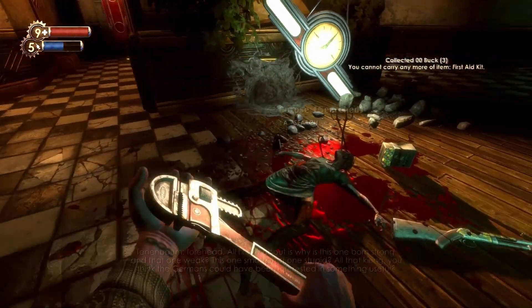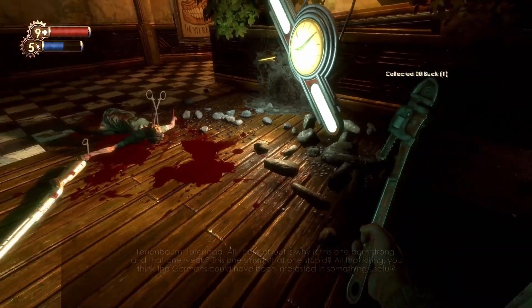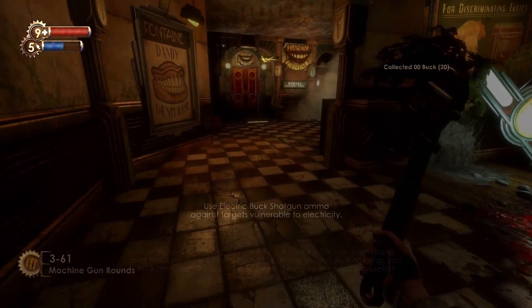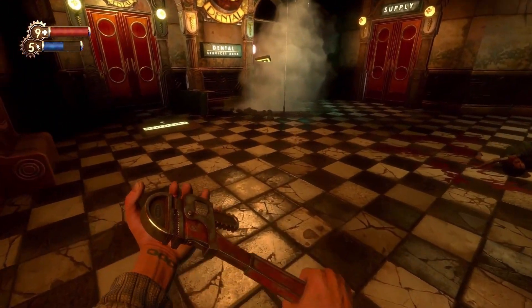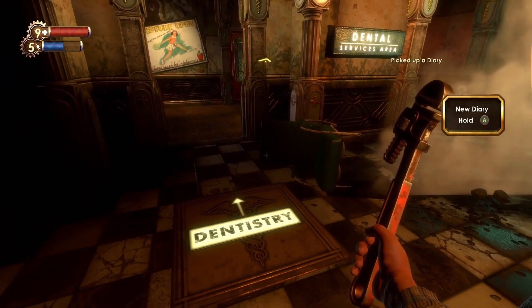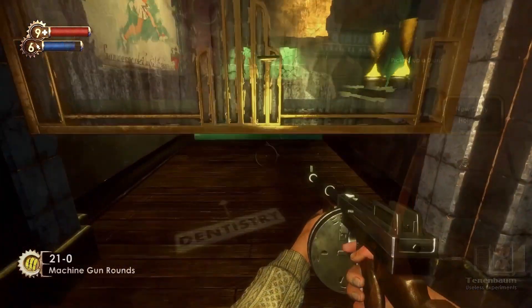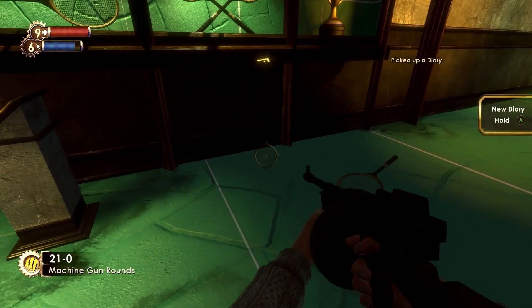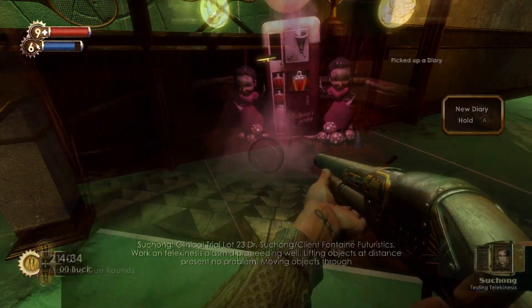In the middle of the dental area, right next to a dead body, the shotgun can be found on the ground. Laying on the floor at the entrance to Dandy Dental is the Useless Experiments Audio Diary.